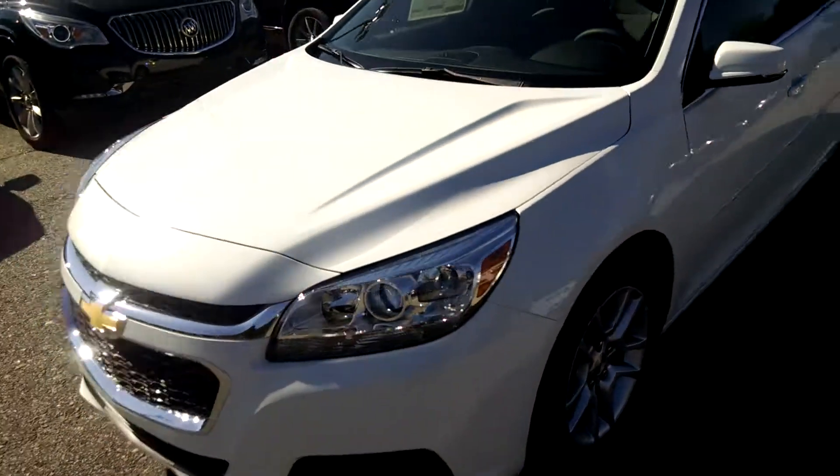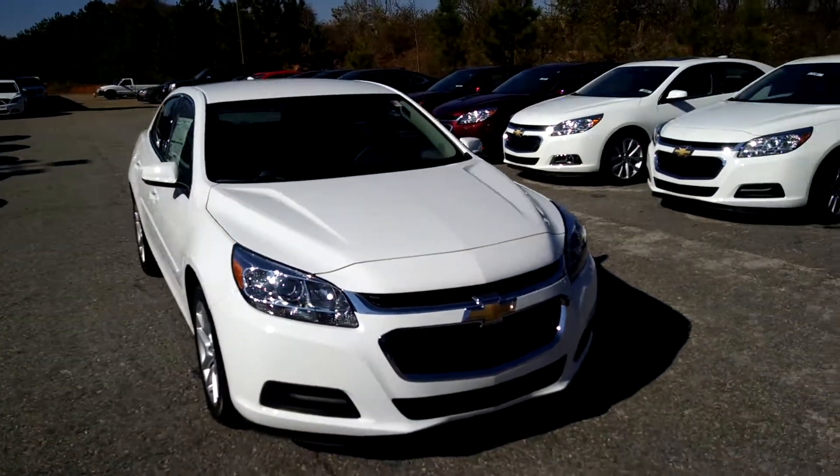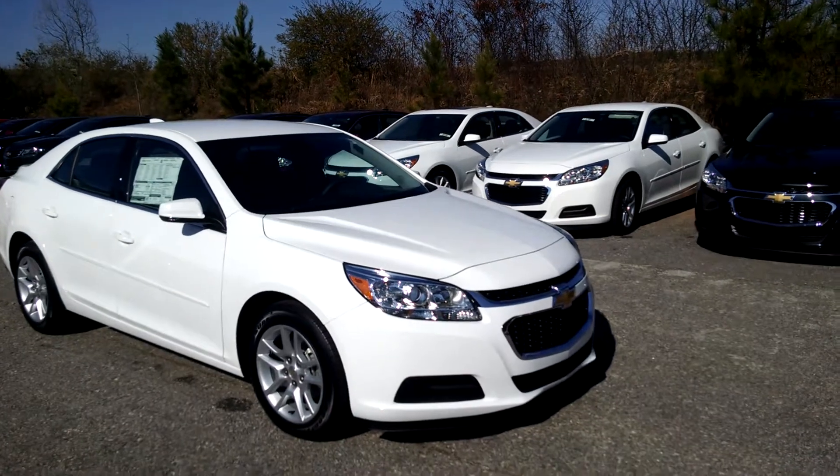And once again, that is your 2015 Chevrolet Malibu. If you have any other questions, please feel free to give me a call at 706-453-2500. Thanks again.